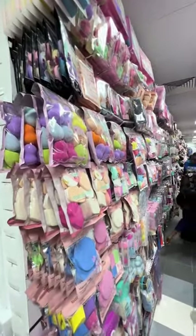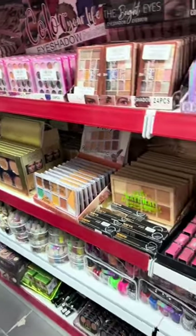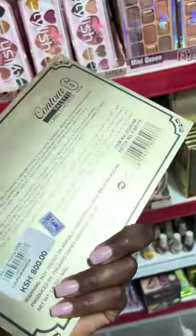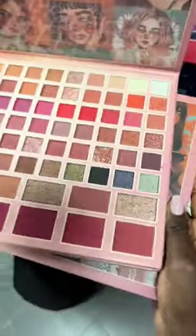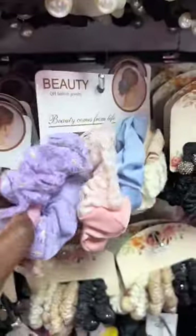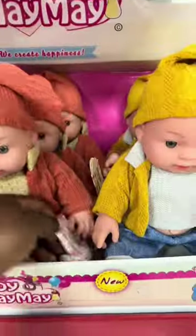Number one has to be the makeup section. I'm a makeup girlie and the makeup section had me on a chokehold — wide range of makeup products. My favorites are the eyeshadows, which I find to be quite affordable and their packaging is so good. It's not like anything I've seen before.